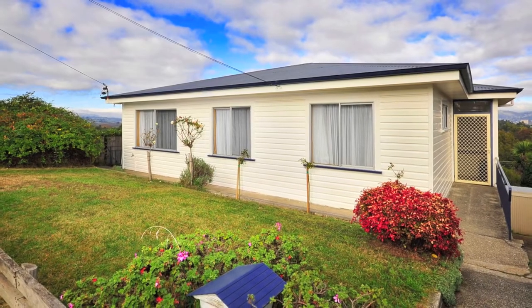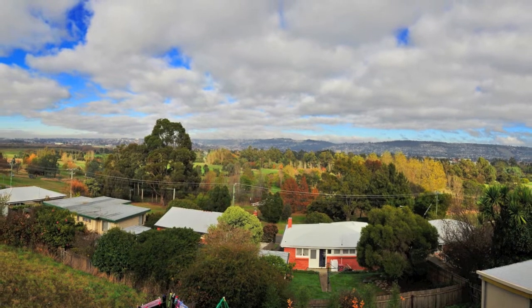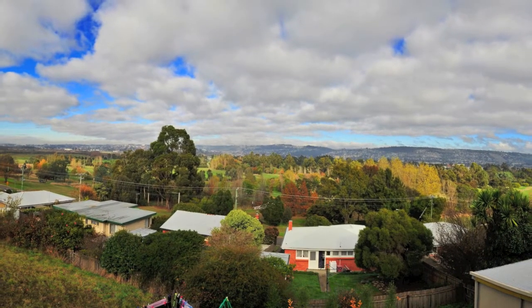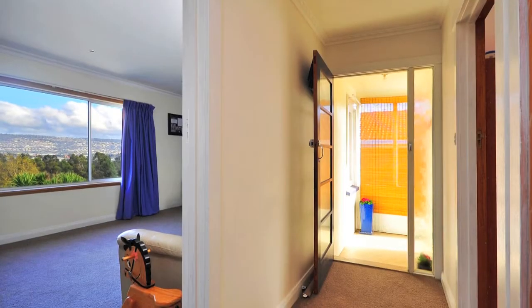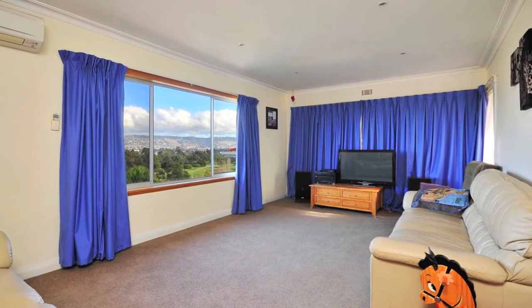Walk to everything. From the moment you enter 60 Crawford Street you will be impressed with the light airy feel of this home, combined with the spectacular views across Heritage Park to Trevallen. The view is so good it's hard to concentrate on the house.